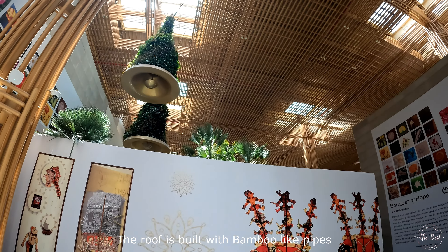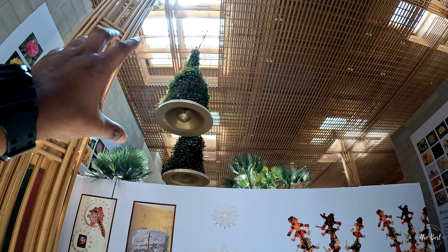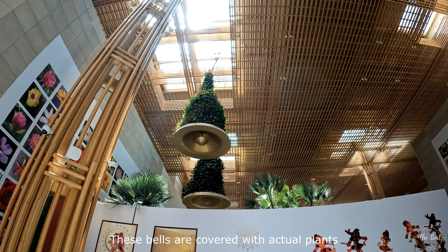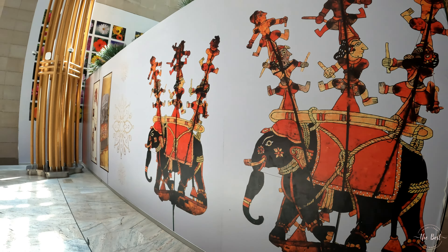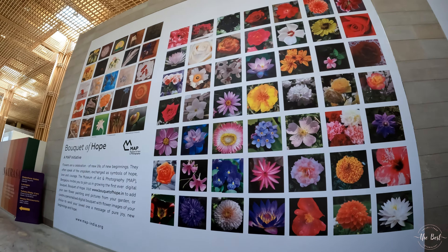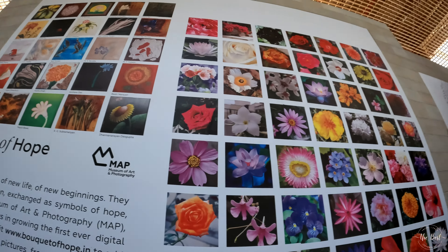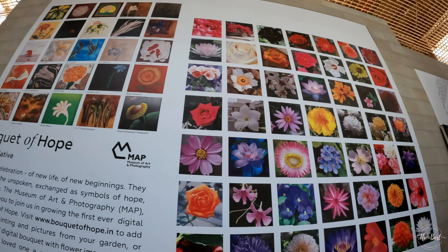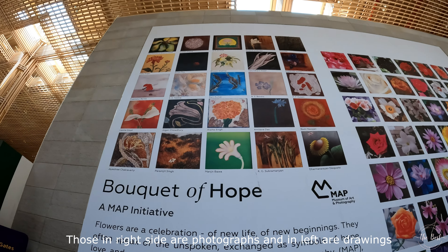You can see the sculptural pieces done on the top, resembling small mountains. Here are pictures of flowers representing the nature theme. On the right side you can see pictures, and on the left side you can see paintings.